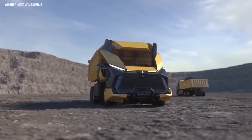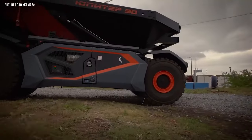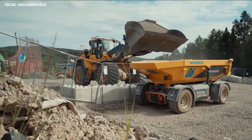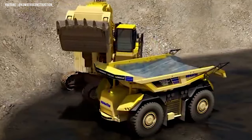Get ready to be amazed by the latest and greatest in autonomous heavy-duty trucks. From Kamaz Jupiter with its advanced self-driving technology to Scania AXL with its renewable biofuel, these vehicles are changing the game for mining operations. Join us as we take a closer look at these incredible machines.